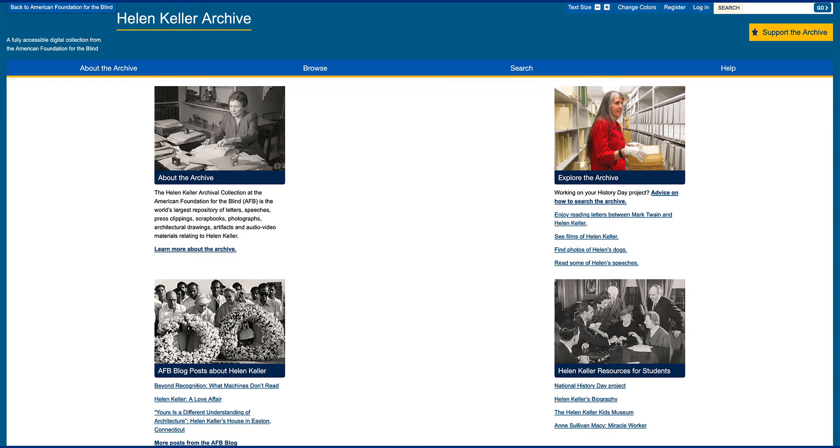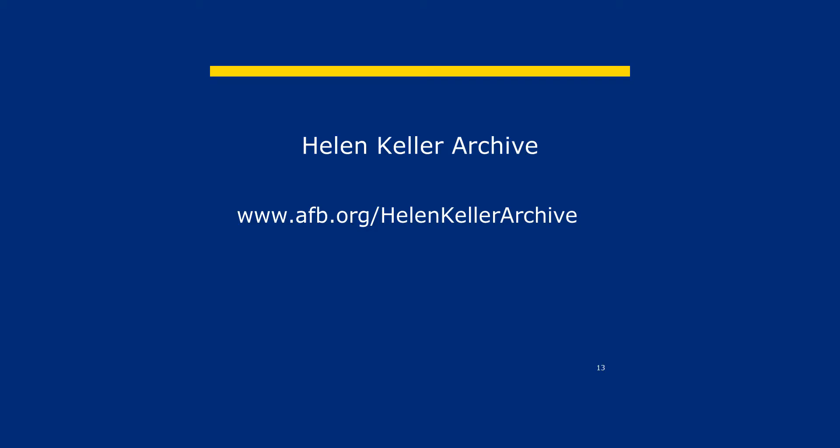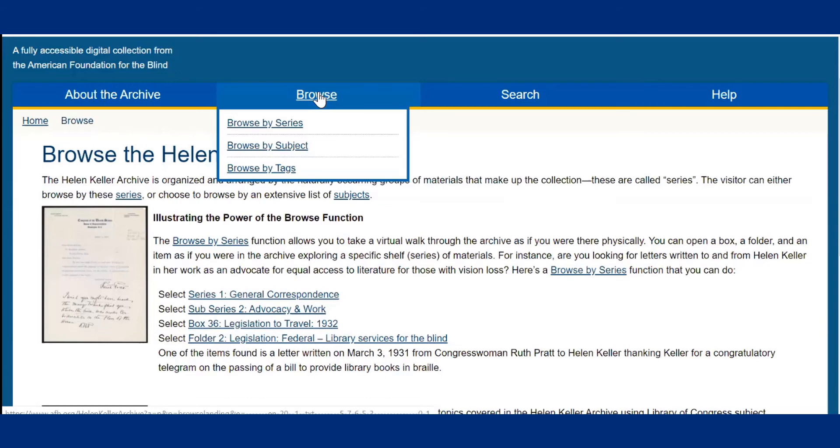Now I'm going to show you how to use our archive. I'll demonstrate how to browse and search the collection, then you can try at home. I am using a mouse, so that's how I'll give you the instructions, but this is an accessible archive so it should work with any assistive technology you're using. Let's start with browse. To go to the digital archive, go to www.afb.org/Helen-Keller-archive. The browse tool is a great way to explore the different types of materials in the archive. I go to the browse tab at the top of the home page, hover on the tab, and three options appear: browse by series, browse by subject, and browse by tags. I've selected browse by series.